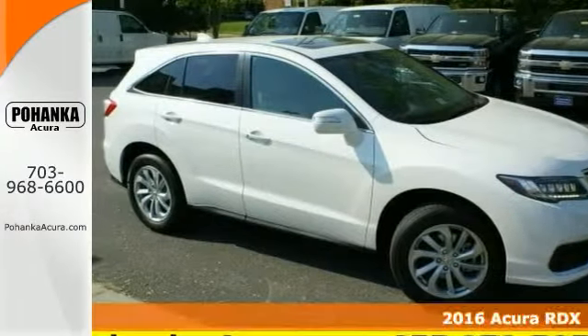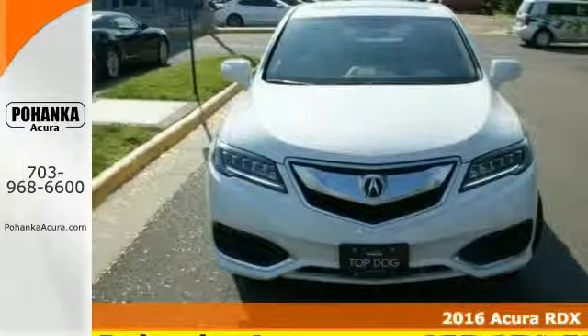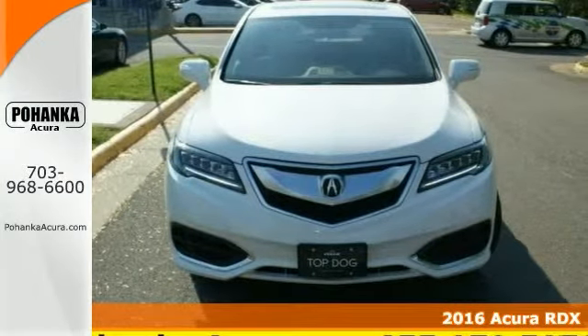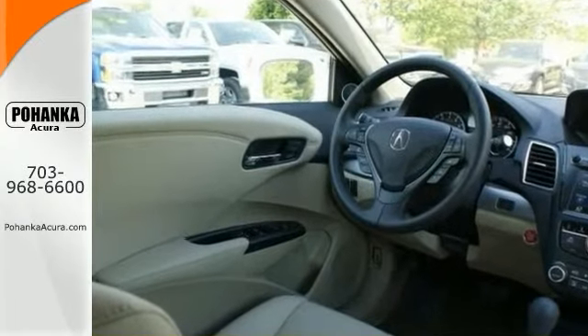When was the last time you smiled when you turned the ignition key? Feel it again with this good-looking 2016 Acura RDX. It's the ultimate combination of high performance and luxury.